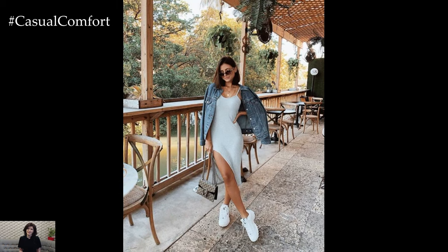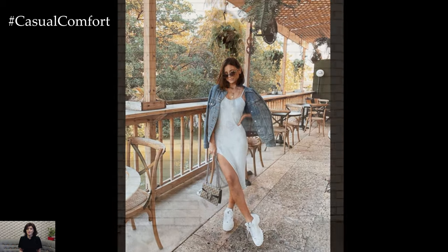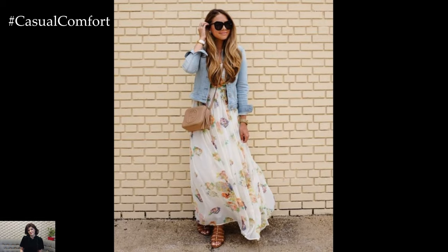Opt for a lightweight dress in pastel hues or vibrant floral prints, allowing the denim jacket to add a touch of laid-back charm to the ensemble.